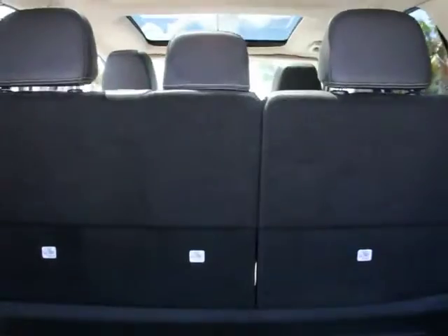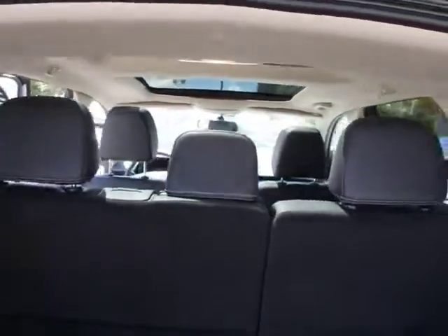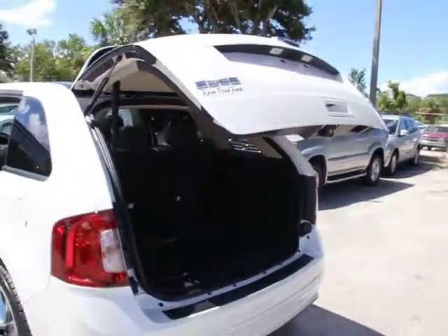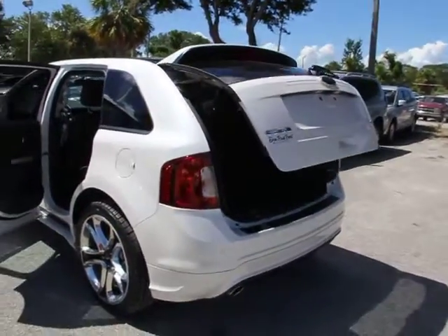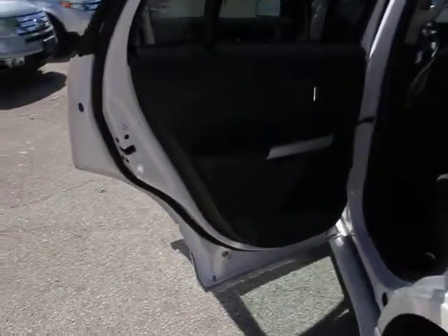Steering wheel audio controls, stability control, dual airbags, cruise control, universal garage door opener, FWD, compass, child safety rear door locks, rear window defroster, side airbag, interior lighting kit.